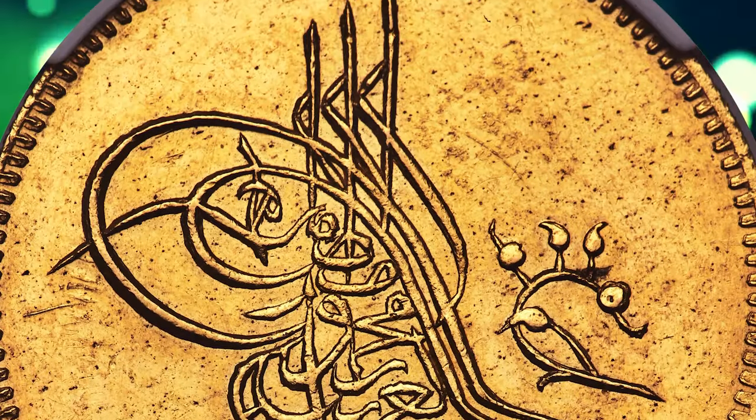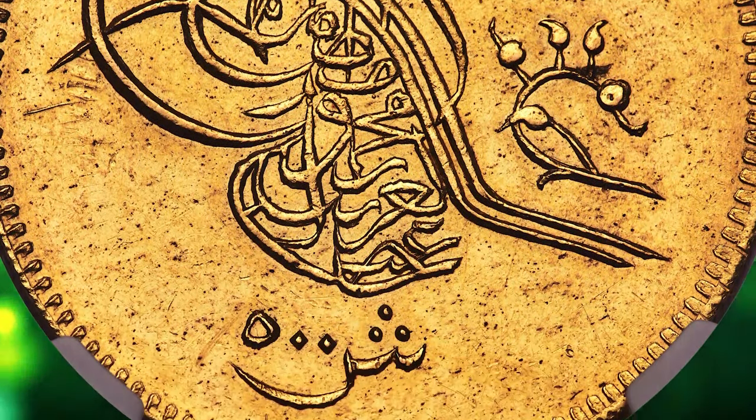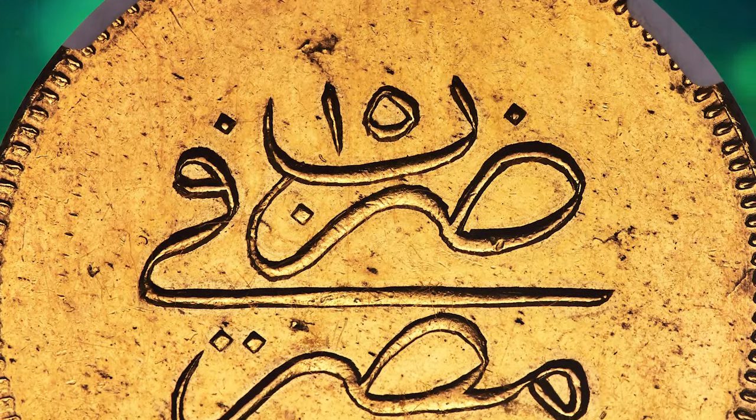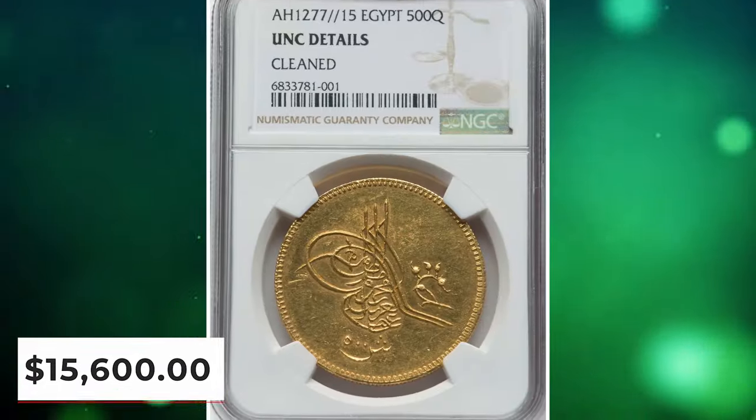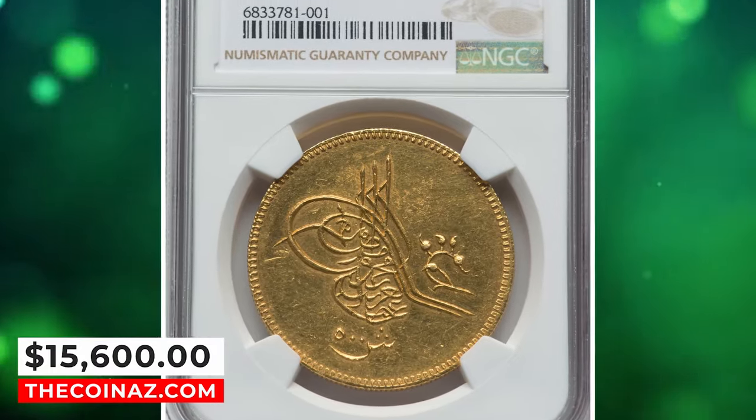Retaining free-of-wear surfaces and evenly rendered motifs, the scarce piece here presents with still lustrous fields, despite the grade qualifier, and a light tone which indicates having been cleaned long ago. It was sold for $15,600.